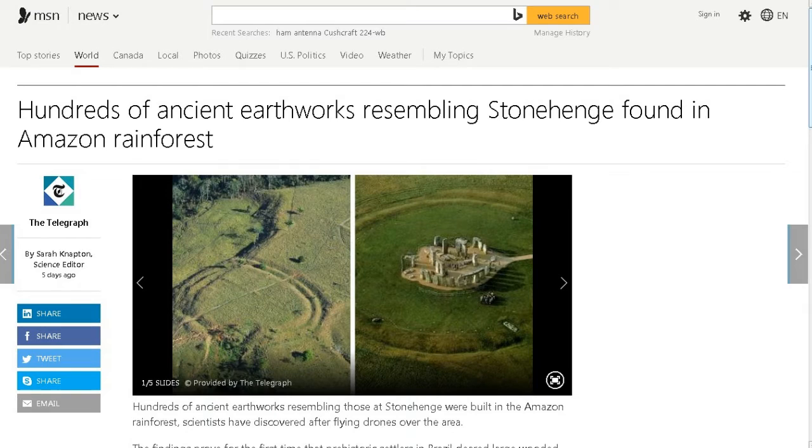This is from MSN News: 'Hundreds of ancient earthworks resembling Stonehenge found in Amazon rainforest.' Because of deforestation and clearing large areas of land, they took drones up in the air and surveyed the area, and they found about 450 sites that look very similar to Stonehenge-type sites. They call them geoglyphs, which probably date from around the year zero.